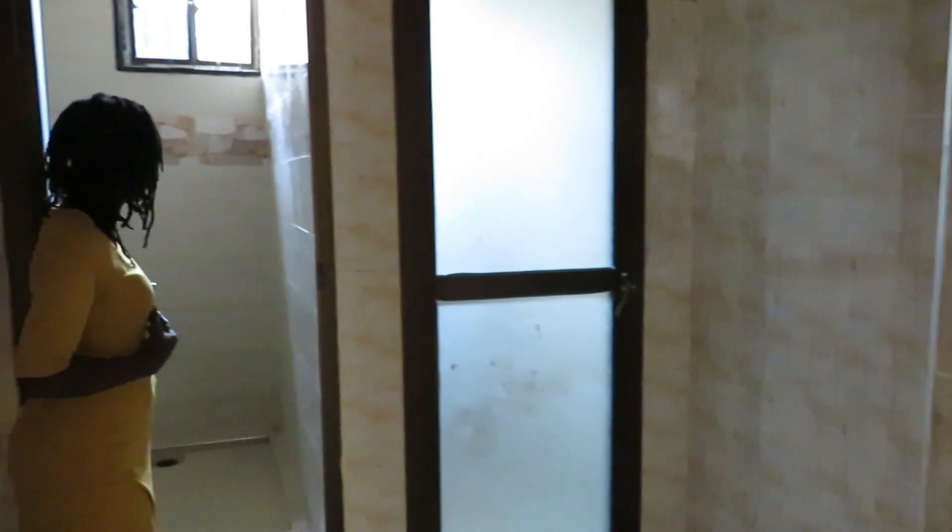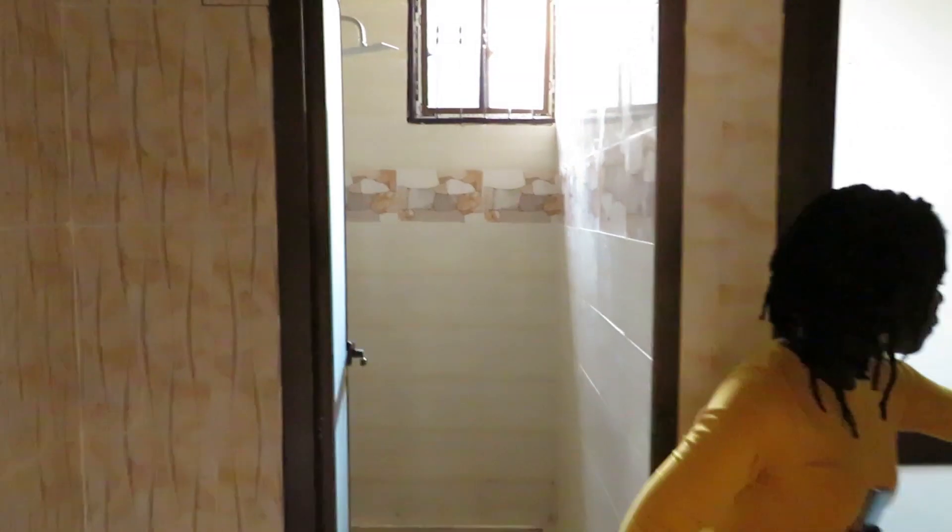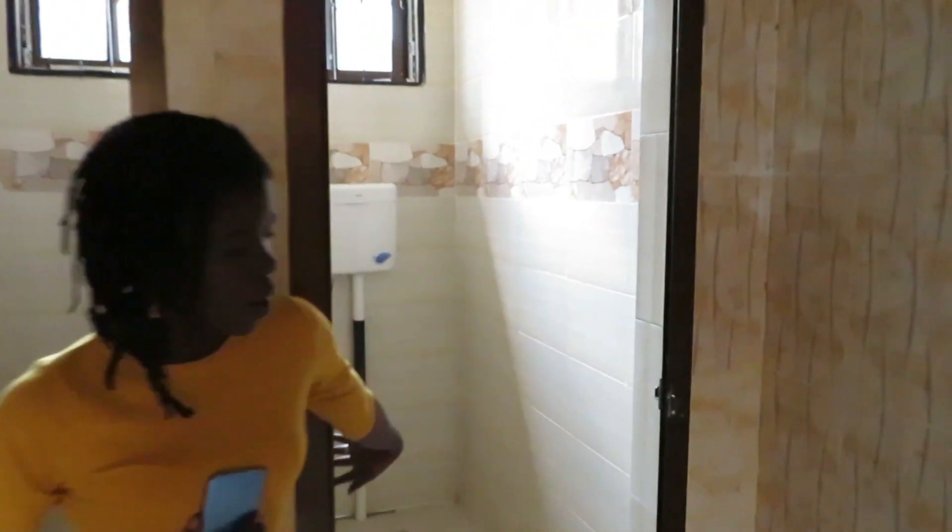And here we have our bathroom — side by side. This is your shower and your squatter toilet.